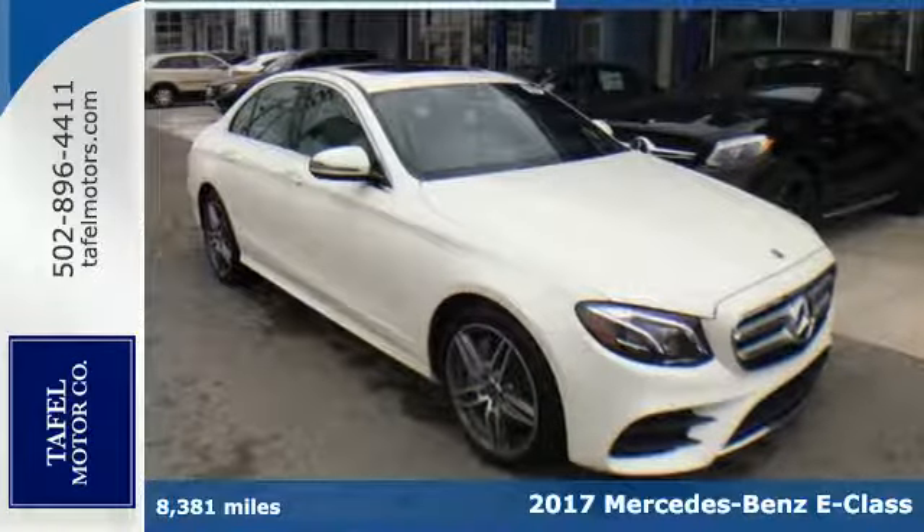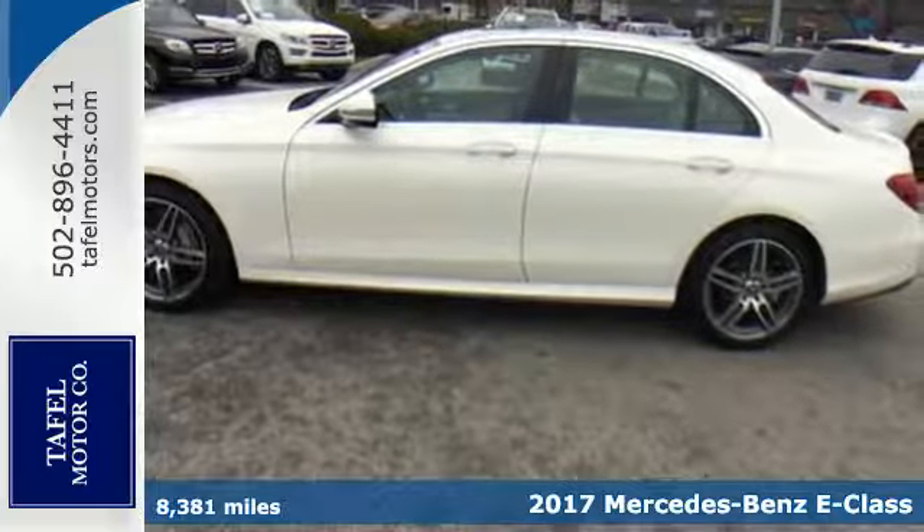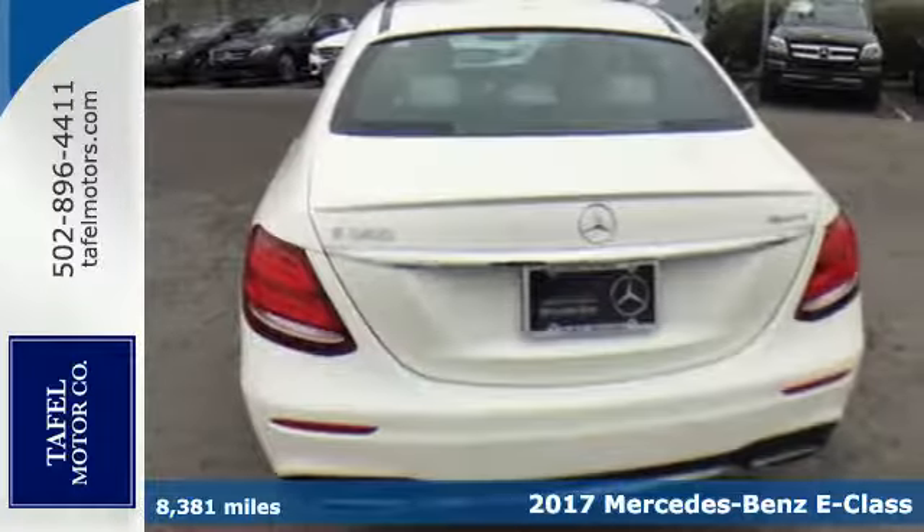It's a 2017 Mercedes-Benz E-Class. One hundred years in the making, this athletic E-Class is where tradition meets useful innovation.